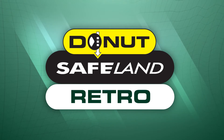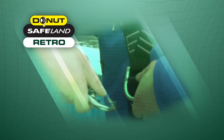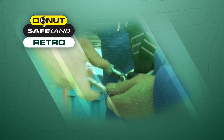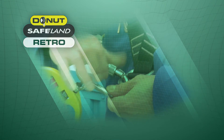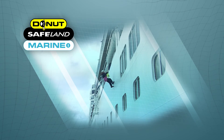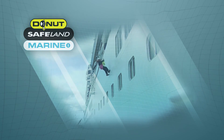The Safeland Retro is an industrial personal descent control device which can be attached directly to the user's existing work harness, allowing a safe and controlled means of escape from the work area in the event of an emergency. Finally, the Safeland Marine is a personal descent control device for tertiary escape from cruise ships, ferries and container vessels.